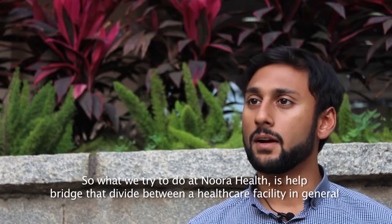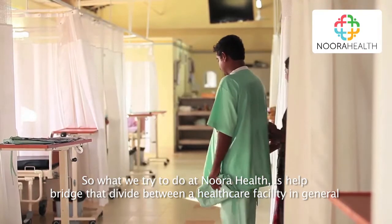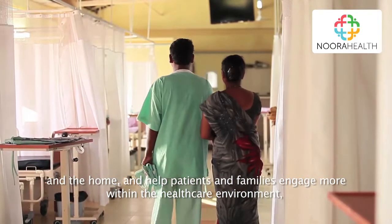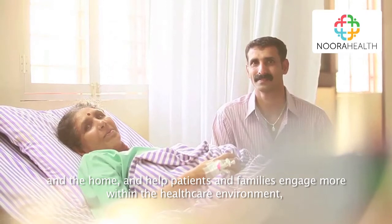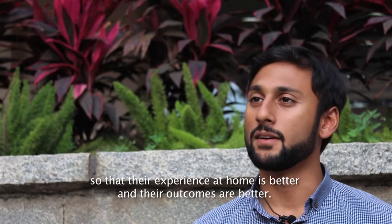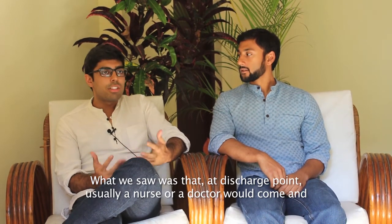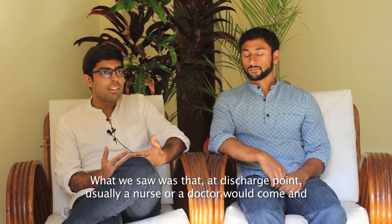What we try to do at NeuroHealth is help bridge that divide between a healthcare facility in general and the home, and help patients and families engage more within the healthcare environment so that their experience at home is better and their outcomes are better.